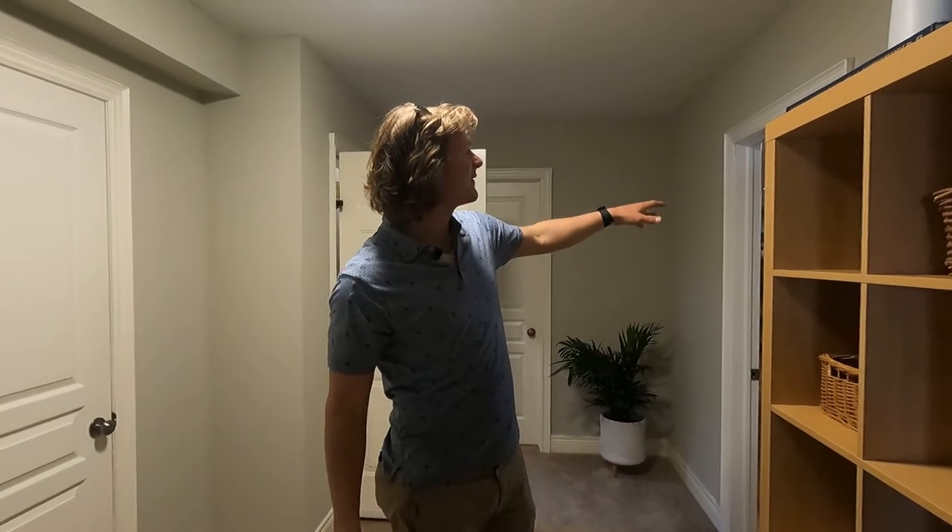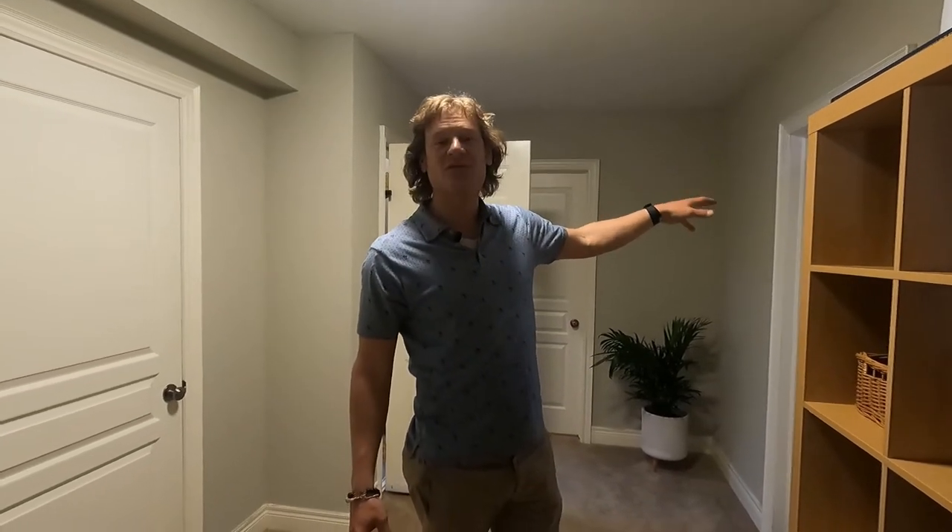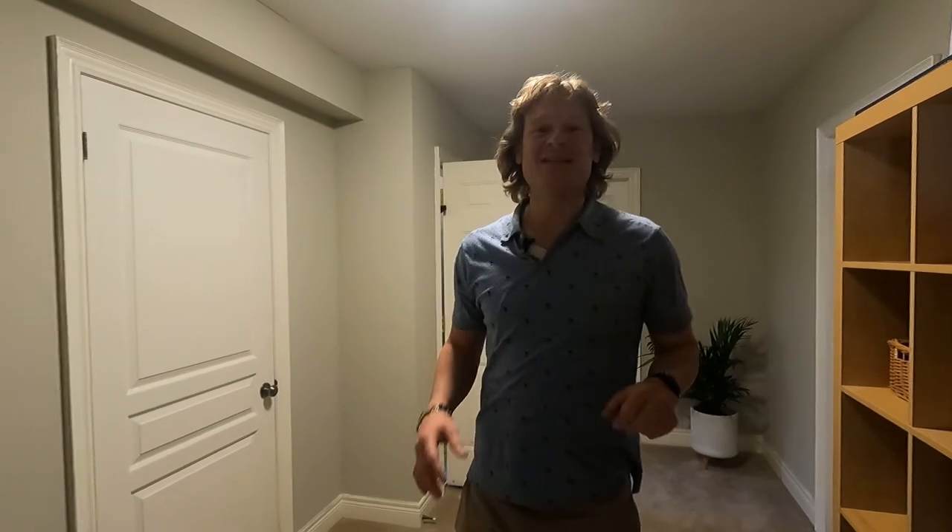It has an oversized office slash bedroom here with the perfect egress window. A bathroom that is in the middle of a renovation that's going to look spectacular.